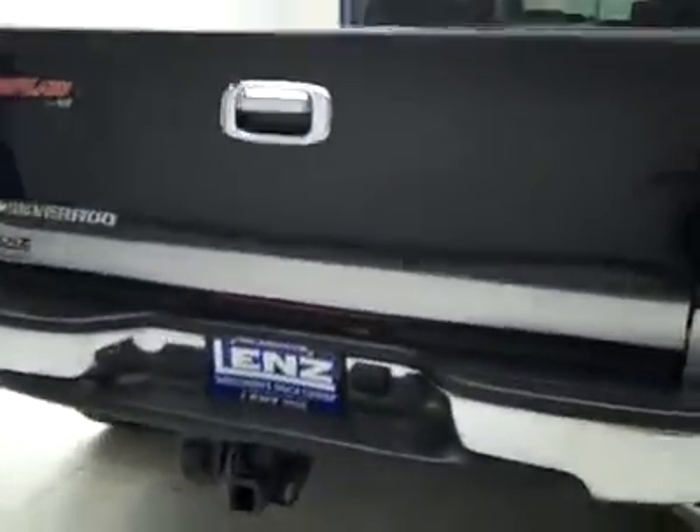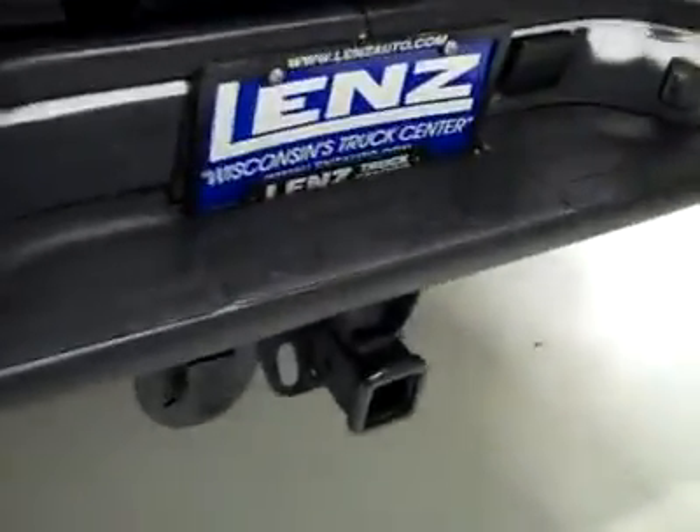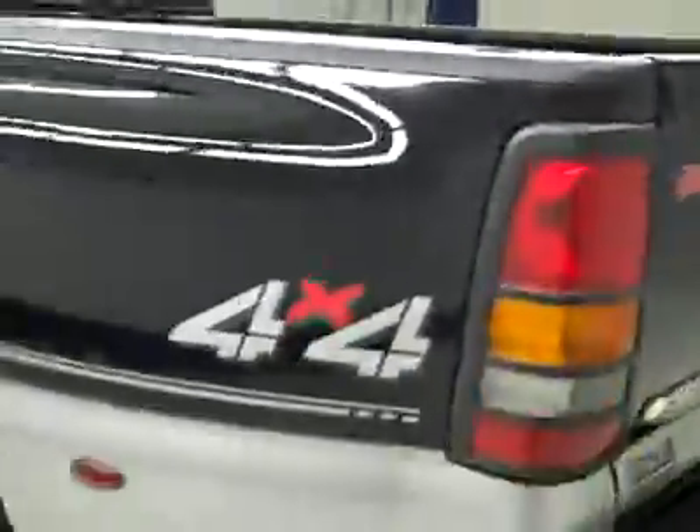Around back, the rear bumper and tailgate are in good shape as well. There's a hitch, transmission cooler, and wiring as part of the towing package. As for the bed itself, I don't think it's been used much at all — maybe a couple scuffs on the wheel wells, possibly had a bed mat protecting it.